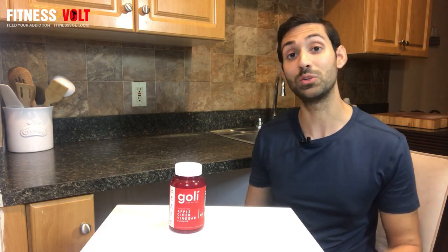As far as weight loss studies go, one found that out of 39 overweight and obese individuals, the group that consumed 30 milliliters of apple cider vinegar per day in combination with a reduced-calorie diet lost nearly twice as much weight as a control group who only followed the reduced-calorie diet. In addition, they had reduced appetites, lower LDL (bad cholesterol), and an increase in HDL (good cholesterol).